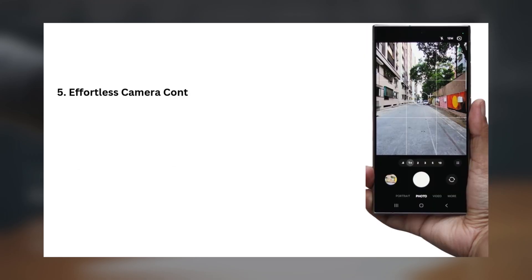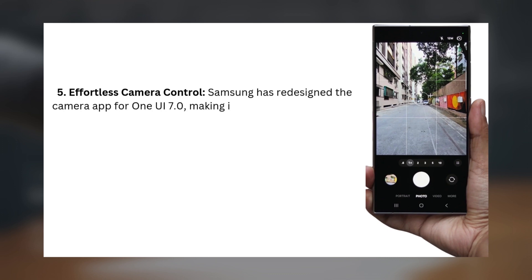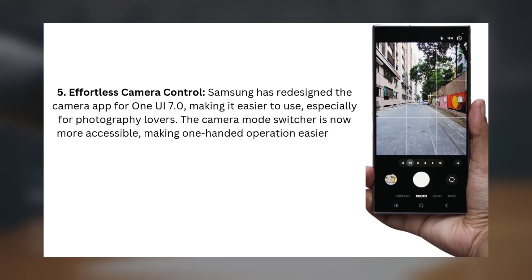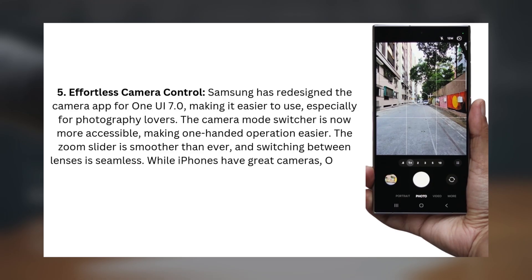5. Effortless Camera Control. Samsung has redesigned the camera app for One UI 7.0, making it easier to use, especially for photography lovers. The camera mode switcher is now more accessible, making one-handed operation easier. The zoom slider is smoother than ever, and switching between lenses is seamless. While iPhones have great cameras, One UI 7.0 gives you better control, allowing you to get the most out of your camera.